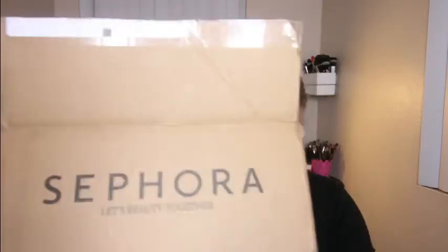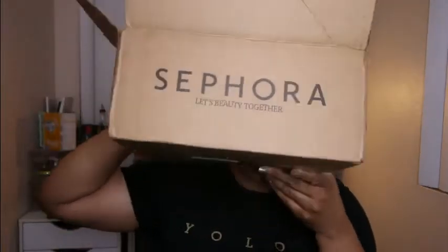Hey guys, welcome back to my channel. Today I'm going to be showing you what I got from the Sephora VIP haul. Here's my box here. I was wearing eyelashes but they were annoying me and my eyes itched so I took them off. But let's go ahead and get started with what I got from the sale.